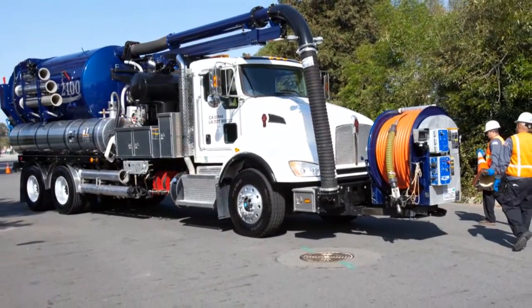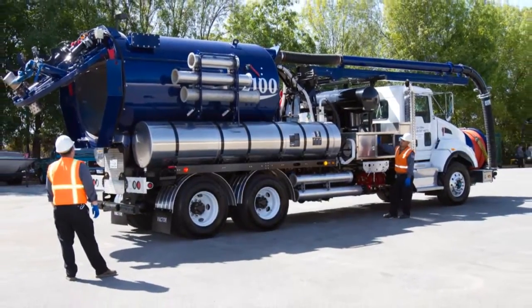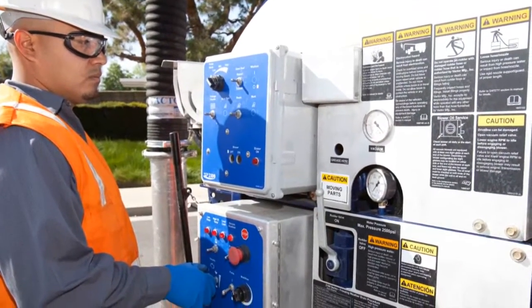Anywhere from a big large Vactor sewer truck that can clean some of the largest lines in the industry, all the way down to some of the smallest lines in the industry, such as lateral lines.